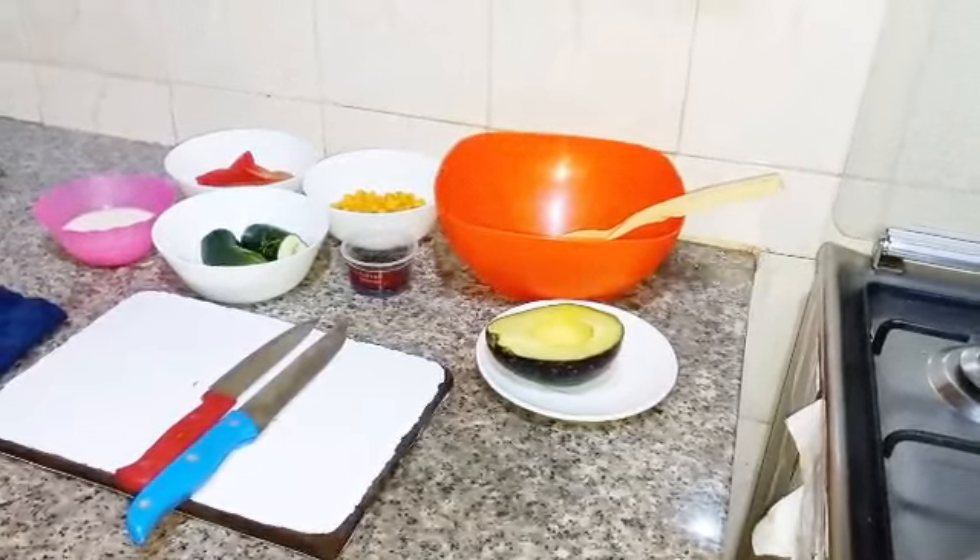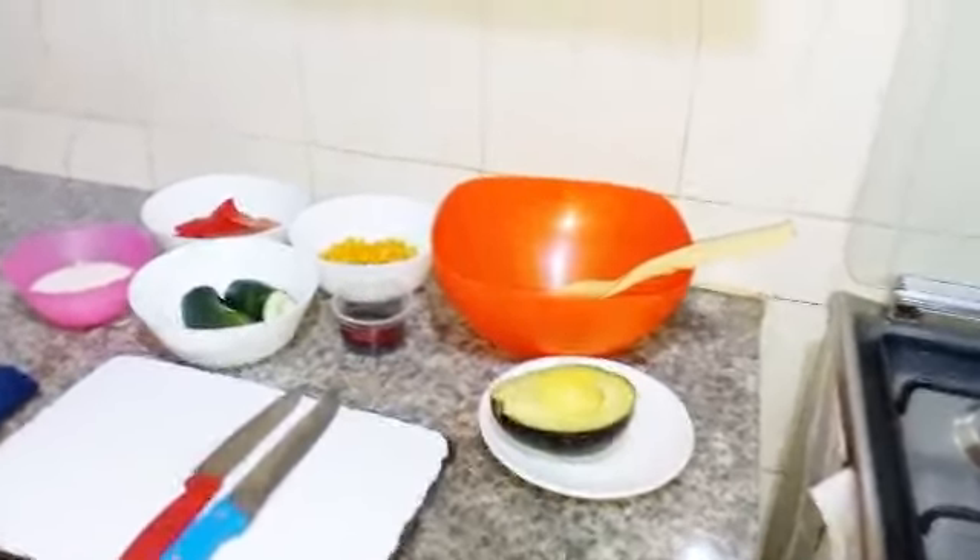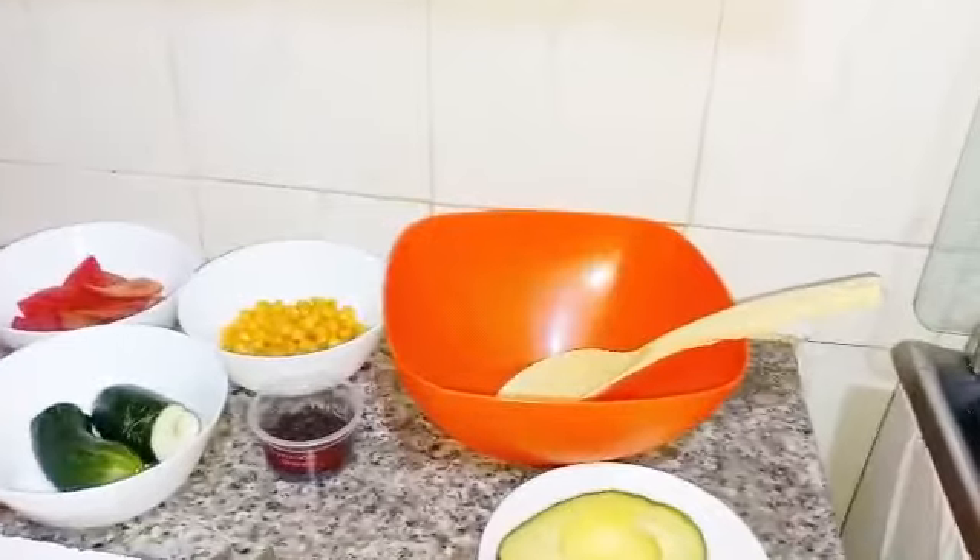I also have chocolate chips and maize corns. Stay tuned until the end.